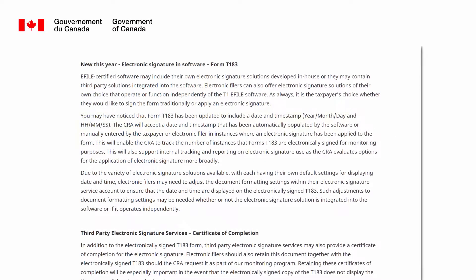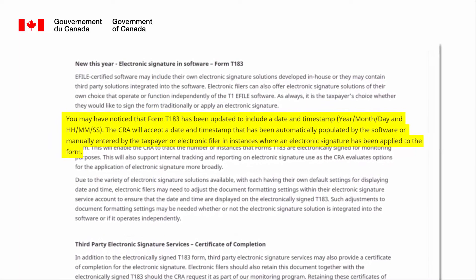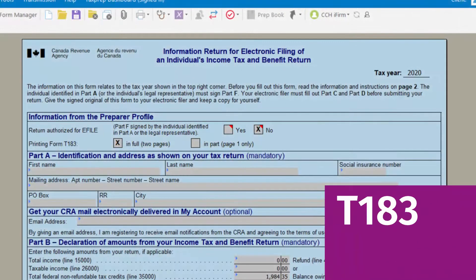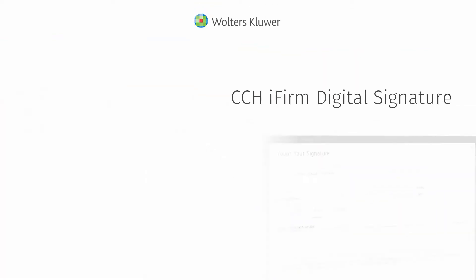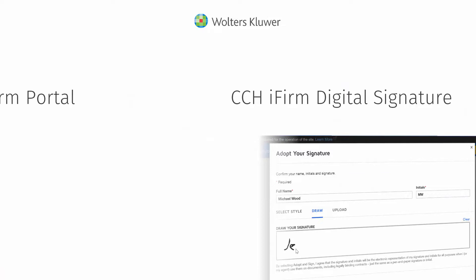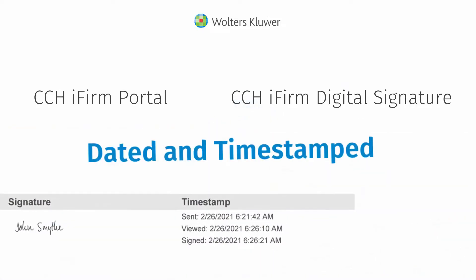The Canada Revenue Agency now requires a date and time stamp to be included with electronically signed T183 forms e-filed in Canada. For firms subscribed to CCHI Firm Digital Signature and CCHI Firm Portal, client signatures are dated and time stamped automatically.